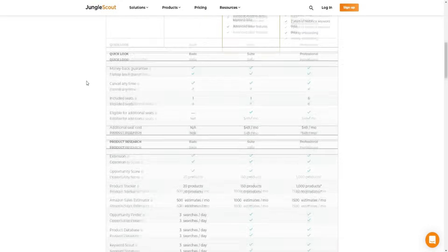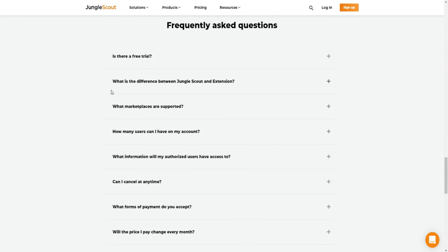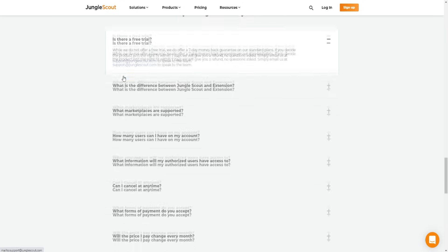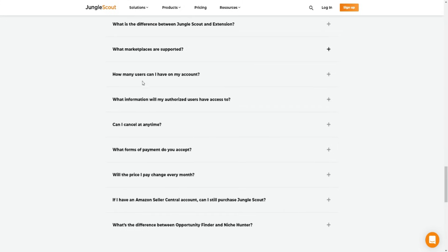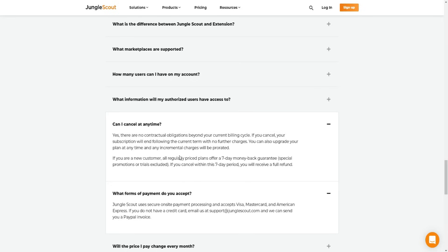If you don't like Jungle Scout or it's not right for you, you can get your money back. Some common questions: Is there a free trial? There isn't, but there is a seven-day money-back guarantee. Can I cancel any time? Yes - there are no obligations beyond your current billing cycle. You can cancel your subscription which will end at the following current term with no further charges. You can also upgrade your plan at any time. If you cancel within the seven-day period, you will receive a full refund.